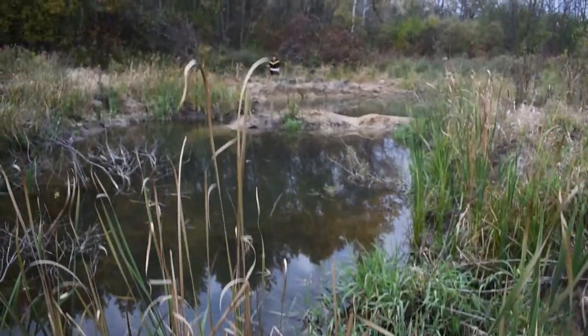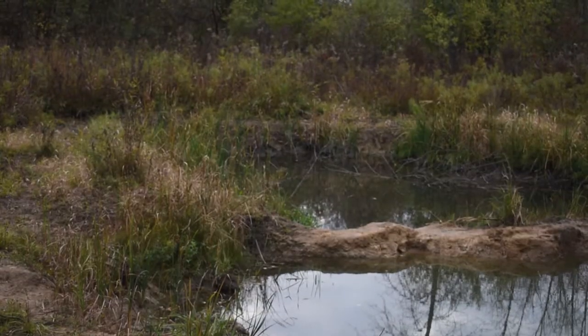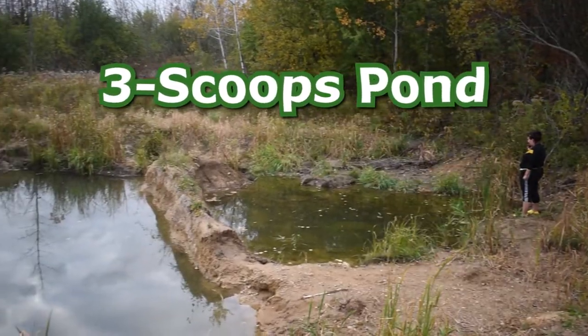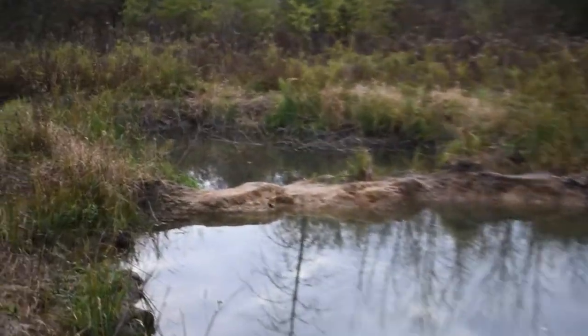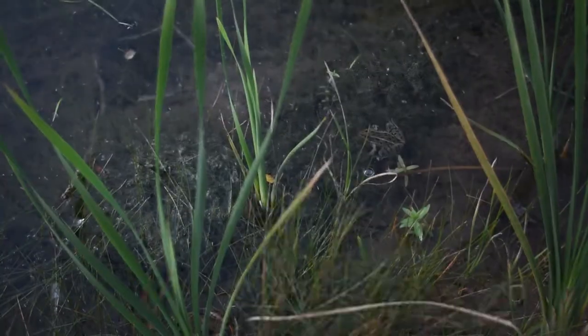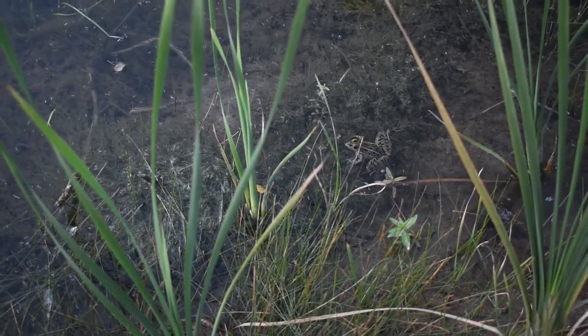Let me introduce you guys to this nature spot I like to go to. I like to call it Three Scoops Pond. What is important is there are different frog species you can find in this pond, and we're going to talk about it.